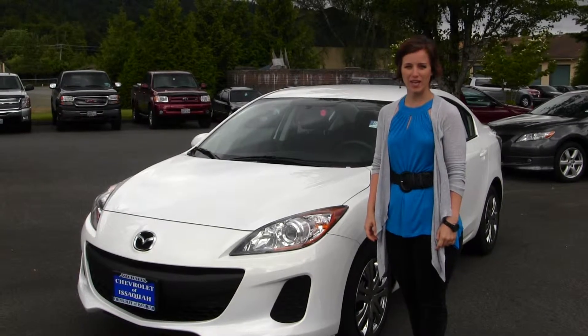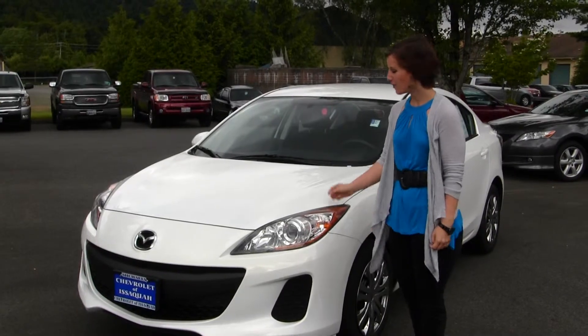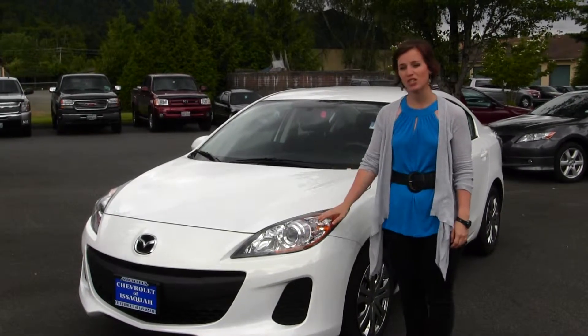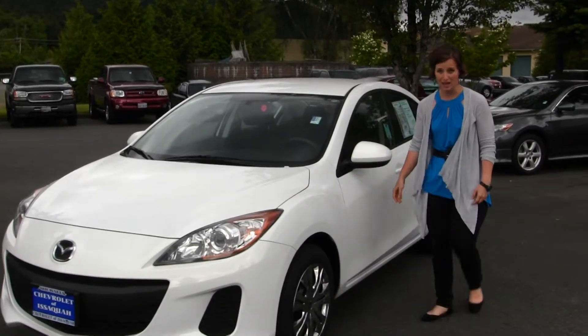Hello, Clarissa here at Michael's Chevrolet of Issaquah off of I-90 exit 15 on the south side. Today we have a white 2012 Mazda 3, which does come with projector headlights for increased visibility. This car is an excellent commuter car and does get excellent gas mileage.